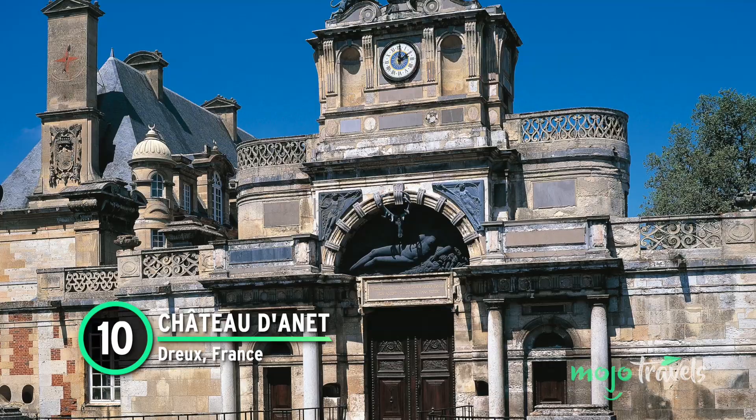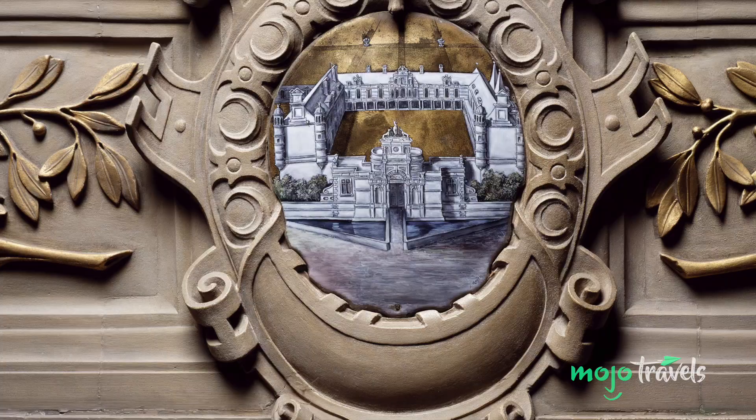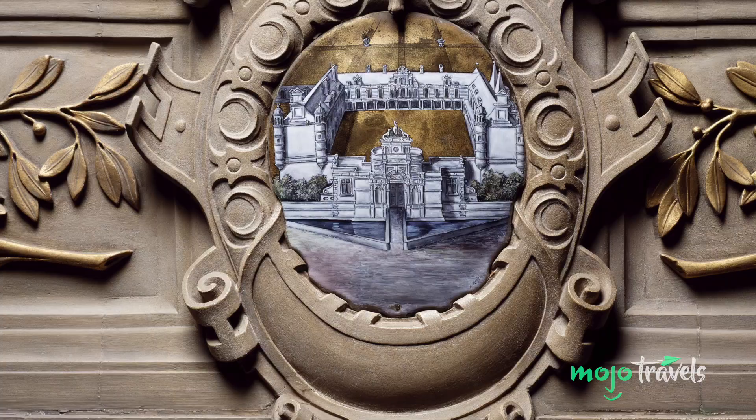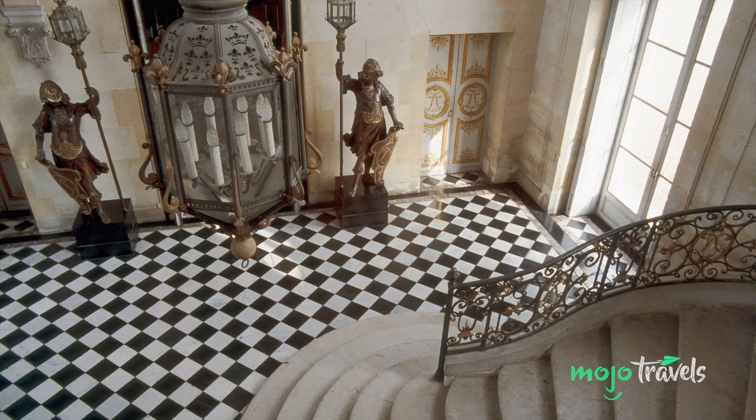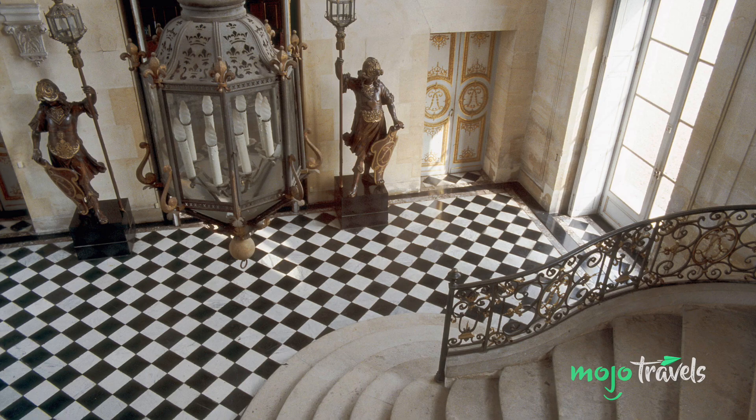While this elegant castle was also featured in the Pink Panther Strikes Again, Thunderball marked its most prominent cinematic appearance. Sean Connery drops by Chateau d'Annette before the opening credits roll. The chateau serves as Jacques Bourgeois's residence, where a fight breaks out. Mr. Bond makes a clean getaway, though, with his trusty jetpack.